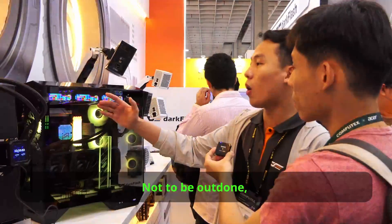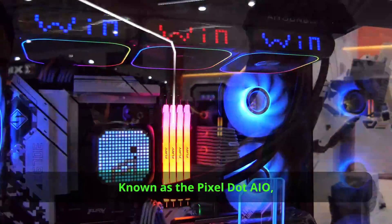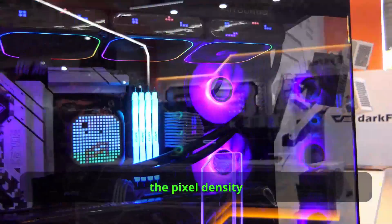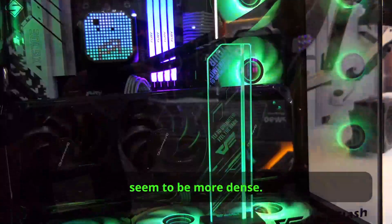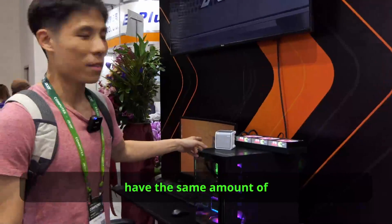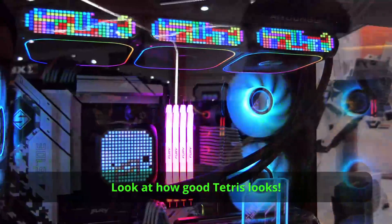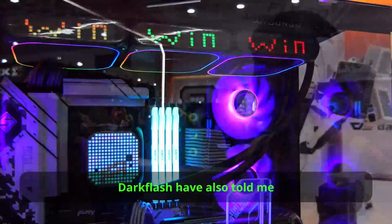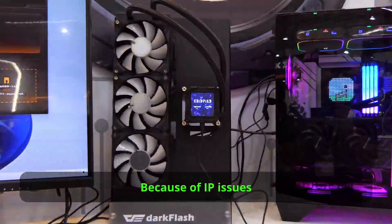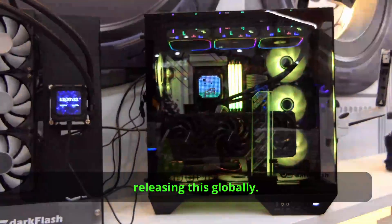Not to be outdone, Dark Flash will also launch their own set of pixel art AIOs, known as the Pixel Dot AIO. While Dark Flash has a bigger real estate and a foldable screen, the pixel density of Dark Flash's AIOs seems to be more dense. Dark Flash definitely wins here — look at how good Tetris looks. Dark Flash also told me they have managed to pull off a jumping Super Mario on this cooler, but because of IP issues for non-China markets, they are thinking about releasing this globally.